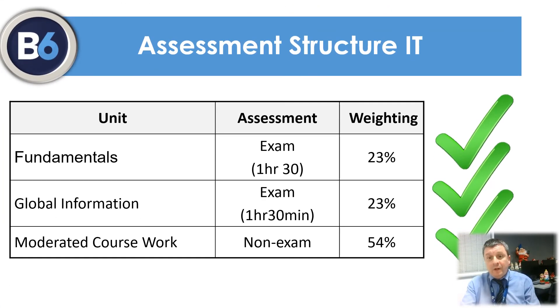With the IT qualification, the exam component can be taken in year 12 or year 13. We complete these in year 12, with an opportunity to resit one or both exams in year 13 if necessary. The coursework units are completed through year 13 and submitted to the exam board for moderation on three specific dates per year, so it is vital that you are able to work to deadlines.